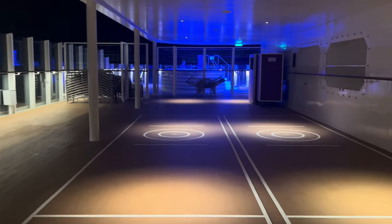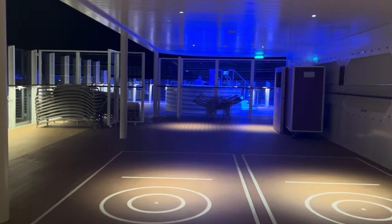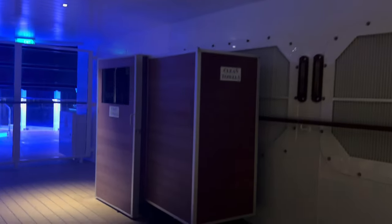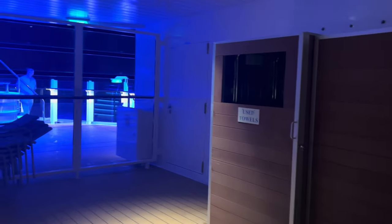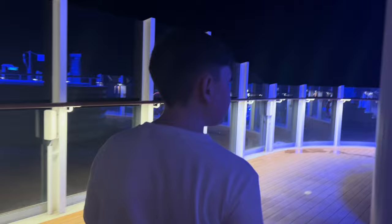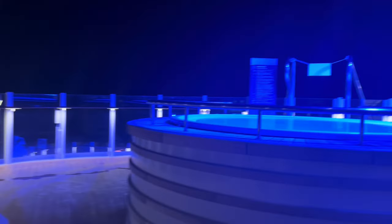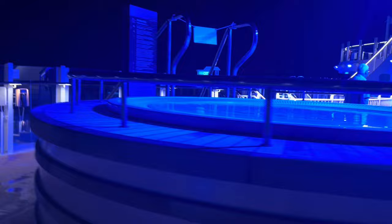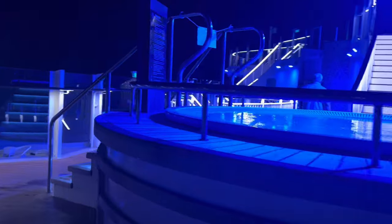As you continue on this deck, you get to one of the whirlpools. You have clean towels and used towels at each way. People do take these towels to the beach and when you get back onto the ship there is an option to drop off used towels — so you don't have to bring your own. These whirlpools all close at six.